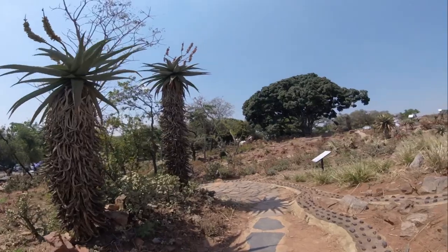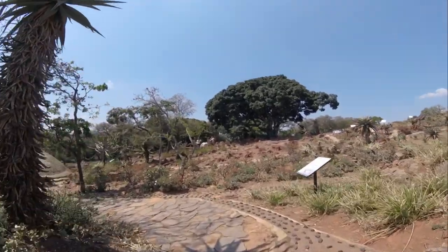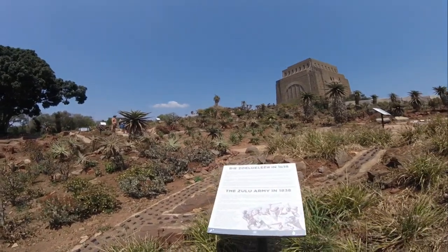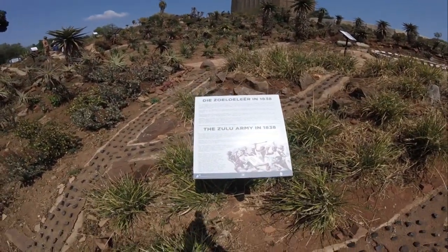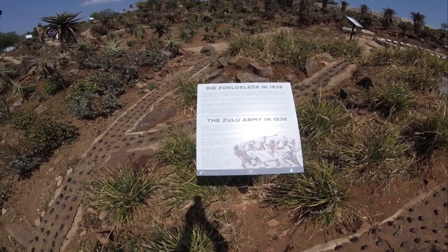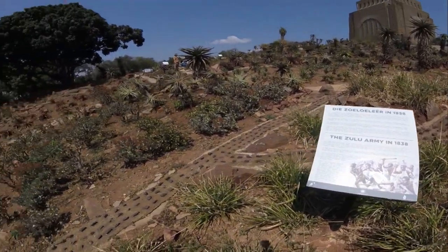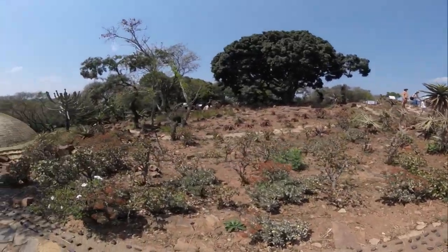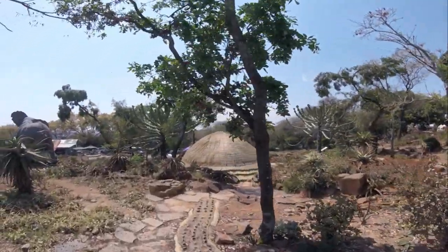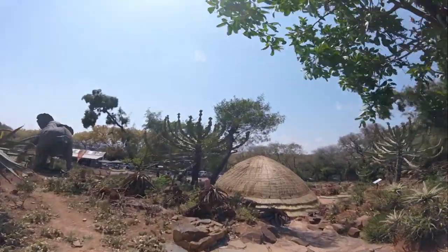This portrait is of Andries Pretorius, the leader who led the Voortrekkers in the Battle of Blood River against the Zulus. In 1855, a new district was formed by his son in the Transvaal and named Pretoria in honor of the general. During this time the Zulus were ruled by one of Shaka's brothers called Dingane, who ruled over a fearless army of impis armed with spears and shields. These impis knew the land like no one else and ruled over the most fertile eastern parts of South Africa.